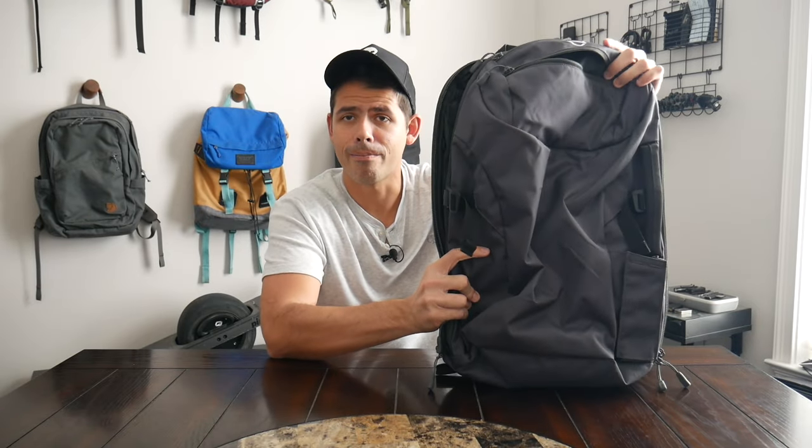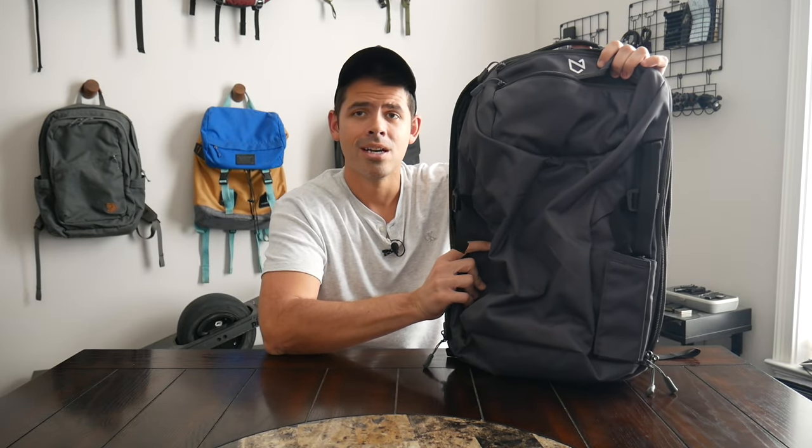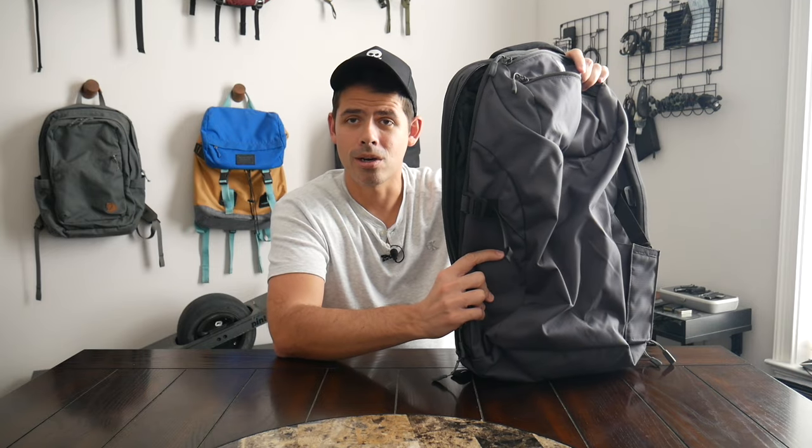If you're looking for a bag that is very minimal but offers excellent build quality and really great laptop protection, this is going to be a great option to take a look at.